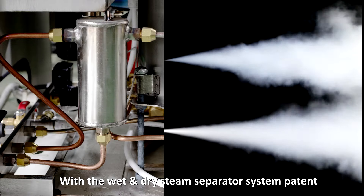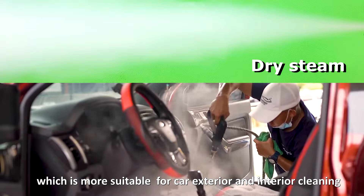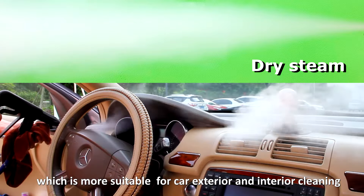With the wet and dry steam separator system patent, the dry and wet steam runs separately and simultaneously, which is more suitable for car exterior and interior cleaning.